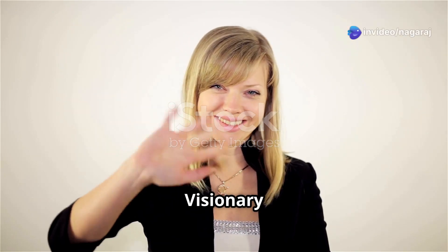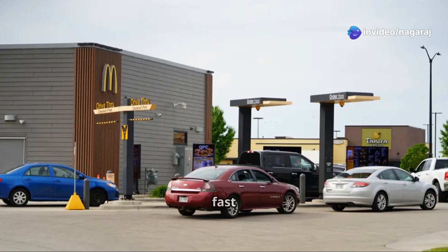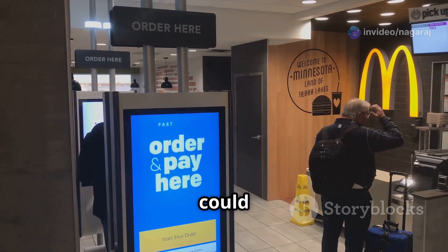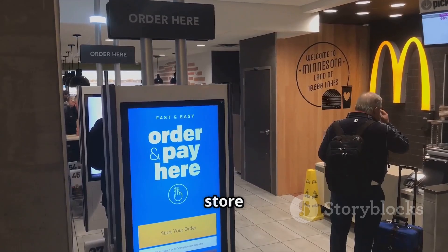Hi everyone, welcome back to Data Visionary Hub. Have you ever wondered how artificial intelligence is shaping the future of fast food? What if AI could take your McDonald's order faster, cook your meal more efficiently, and even manage store operations?